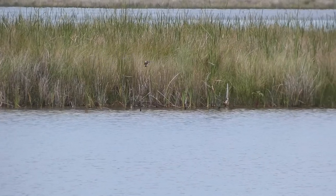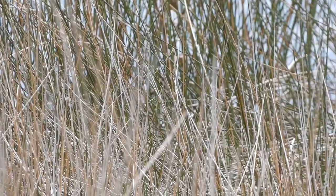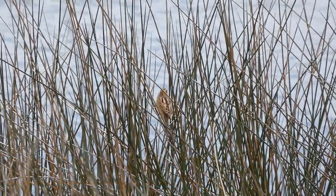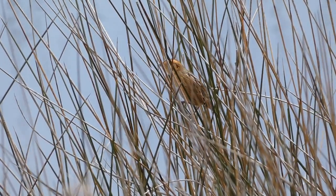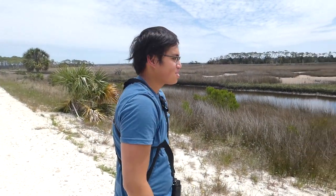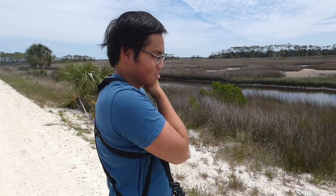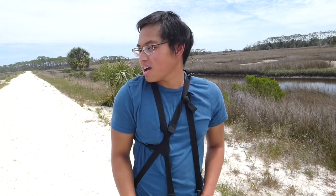We also heard an unmistakable call from a bird that had previously eluded Patrick and can be highly secretive. After a few minutes it perched up in the tall grasses and we got some nice looks. 'How does that feel?' 'Pretty awesome.' That's the Nelson's sparrow — Patrick's nemesis bird for at least four years. He'd tried for this bird about ten times in Wisconsin and Louisiana. Unbelievable. 'You just needed some pink flamingo magic.'